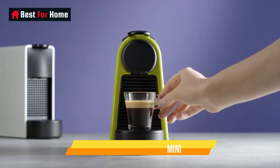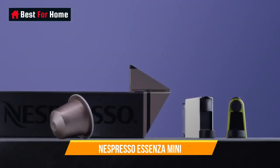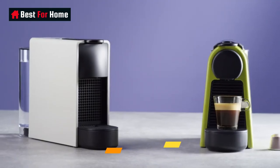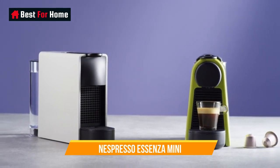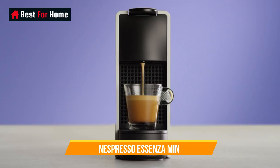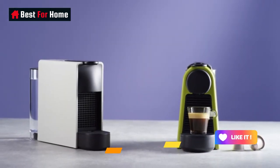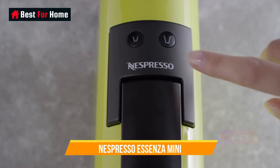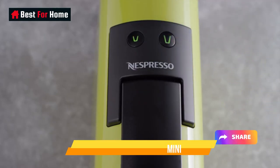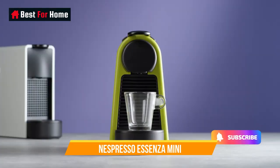The Ascensa Mini takes all the hassle out of your morning shot of coffee, using the Nespresso pod system to offer up a massive range of blends and beans. It's certainly a no-frills approach, with no customization options and a slightly longer warm-up time of around 30 seconds. However, if you're a casual espresso enjoyer and don't want to invest in a barista-grade piece of kit, this is an excellent budget alternative.